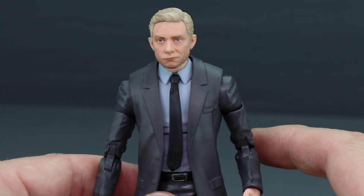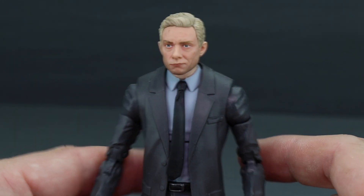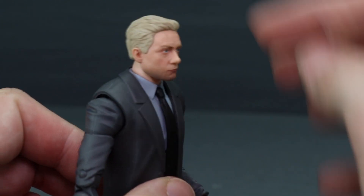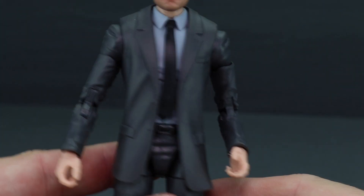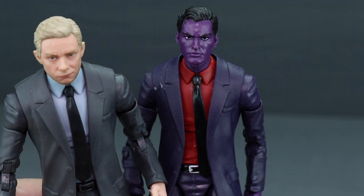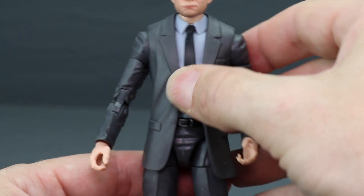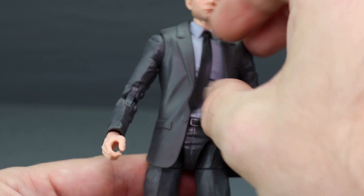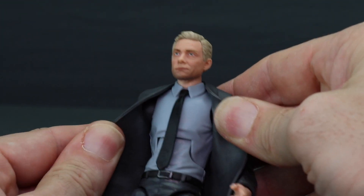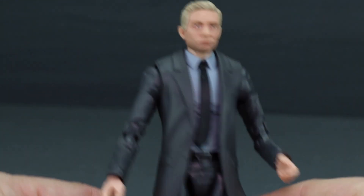I'm a little disappointed in the face sculpt on this one. He's just got the blonde hair and we've seen this body before — it's that suited body used multiple times in the line, seen with Purple Man and a makeshift Tony Stark. It's that exact same suit body: you've got the coat as a separate piece, a black tie, dark gray suit, and a bluish-white shirt underneath, plus a belt and black shoes. But again, we've seen this body many times before.